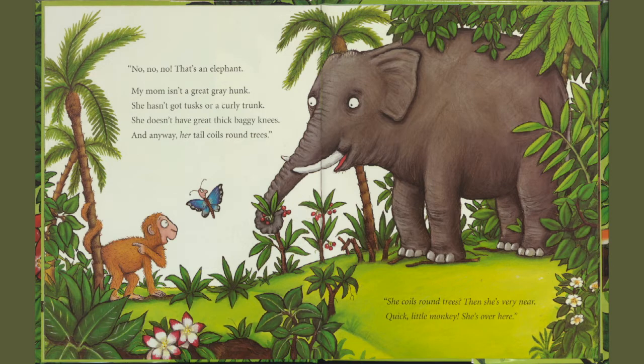My mom isn't a great gray hunk. She hasn't got tusks or a curly trunk. She doesn't have great thick baggy knees. And anyway, her tail coils around trees. She coils around trees? Then she's very near. Quick, little monkey. She's over here.